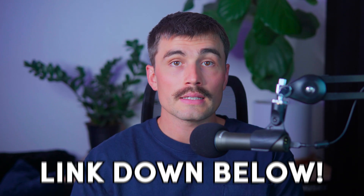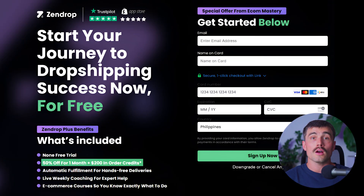All you need to do is click the link down in the description to get a free three-day trial where you can try Shopify for three days with no credit card required. After the trial, you can enjoy your first month for just one dollar. We also have a Zendrop affiliate link which gives you access to exclusive Zendrop Plus benefits — 50% off for one month plus $200 in order credits once payment is confirmed.